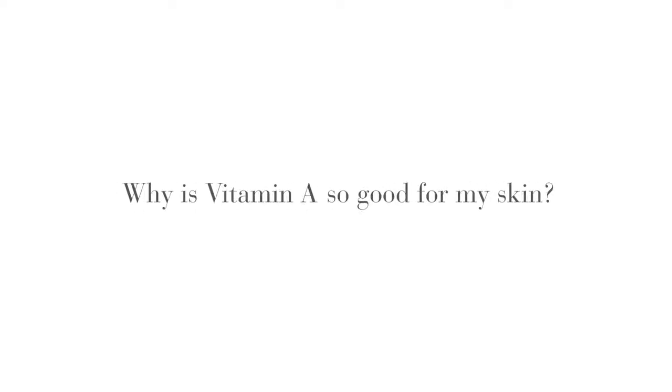Why is vitamin A so good for my skin? Vitamin A is a key ingredient when it comes to keeping your skin youthful and healthy looking. It's naturally found in your skin and plays a vital role in renewal and rebuilding. Dermatologists have been prescribing vitamin A, considered the gold standard in skincare, for years.